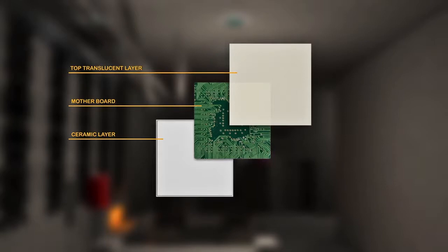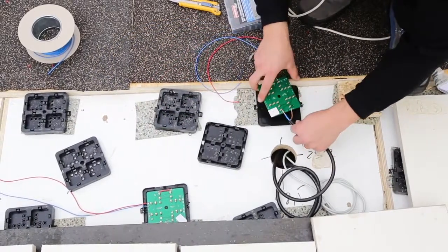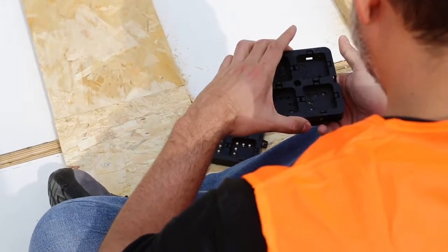One of the most challenging parts was finding a way to put those materials together during assembly. Basically, you can think of the tile as a sandwich of these elements that we glued together.